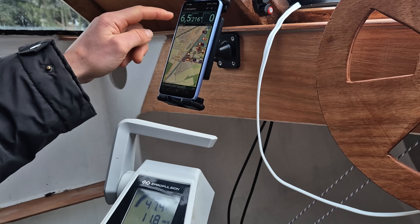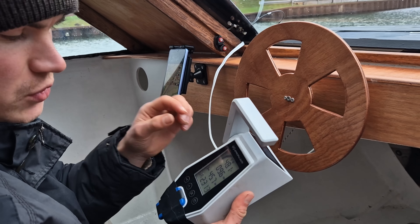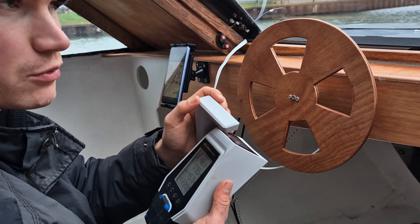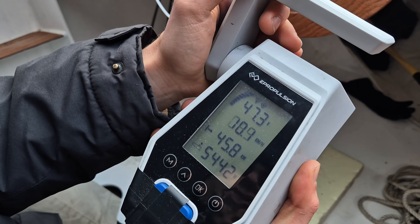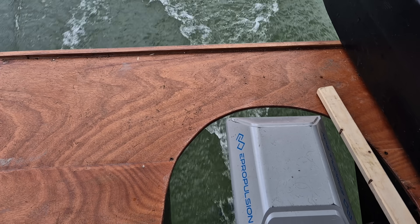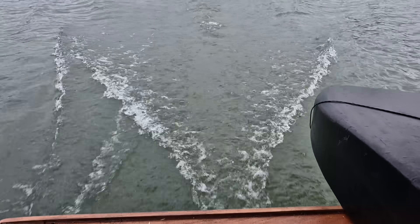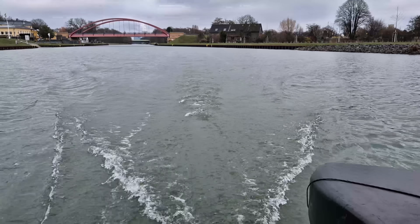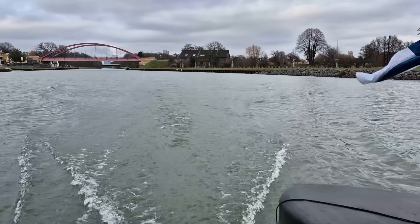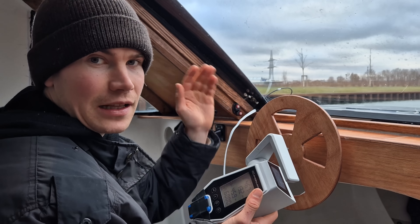At 4250 watts we're doing 6.5 knots in a slight headwind. Finally, let's go up to 6000 watts — the maximum output of the engine. We're getting 7.3 knots in slight headwind.